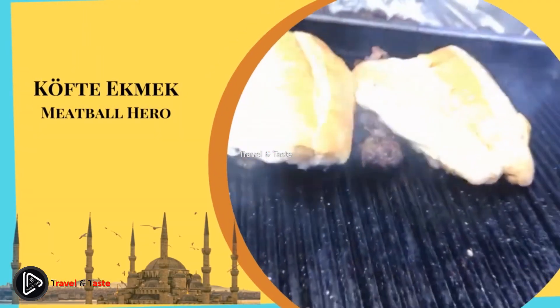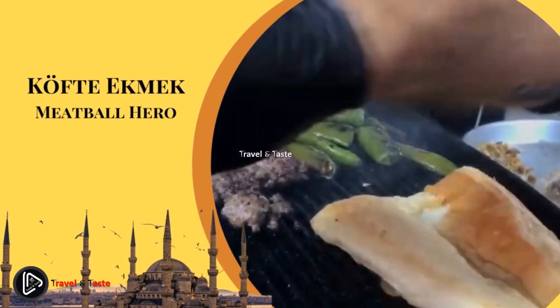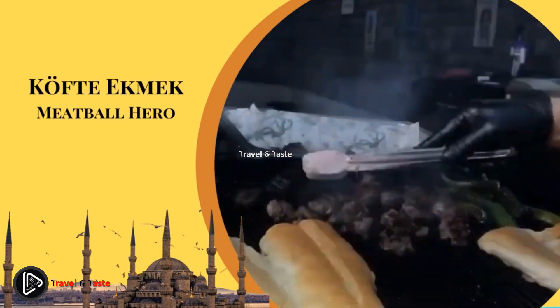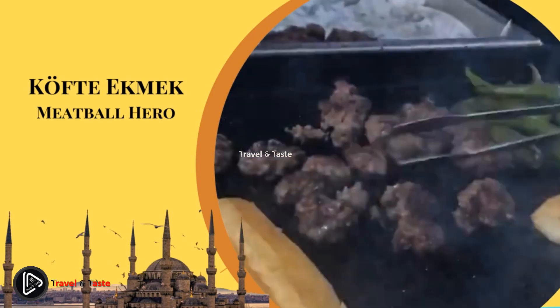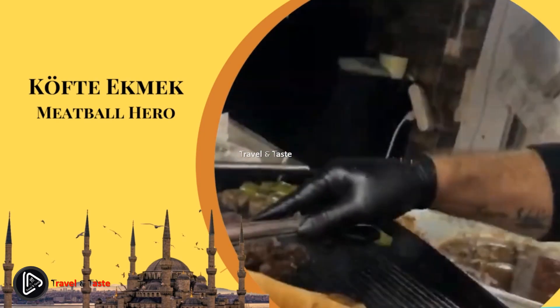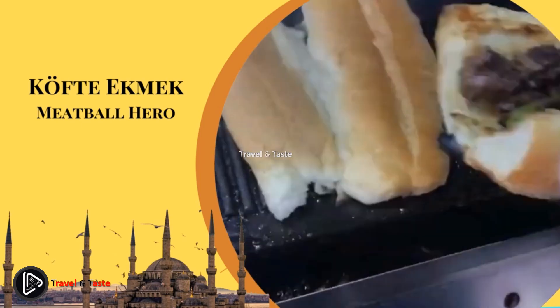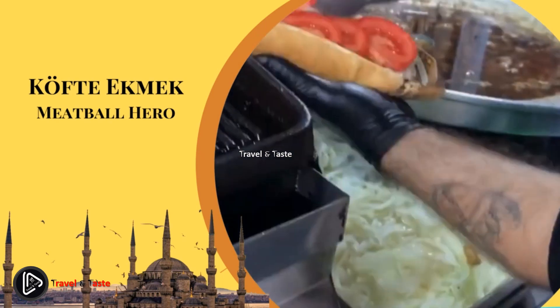Kufta ekmek — meatball hero. Kufta ekmek is a little-known street food originating from Western Turkey that spread across the country during Ottoman times. This dish consists of grilled meatballs served in bread with fresh sliced tomatoes, onions, parsley, and grilled green peppers. What makes this street food delicious is the spices used in the meatballs: black pepper, cumin, and allspice. It is Turkey's most popular street food near football stadiums — don't miss it during a game.